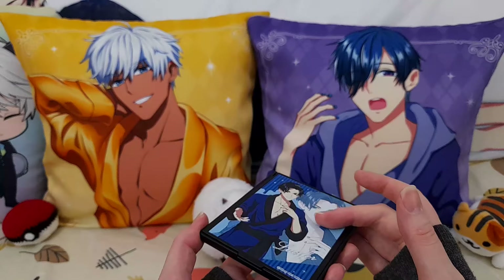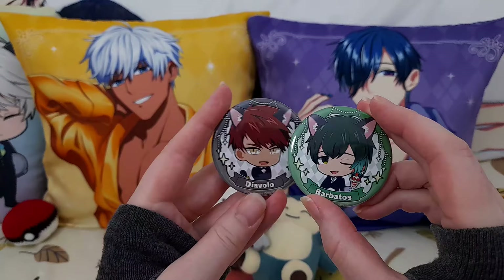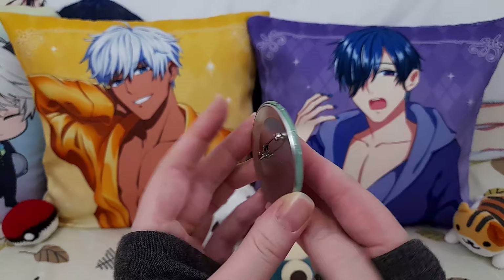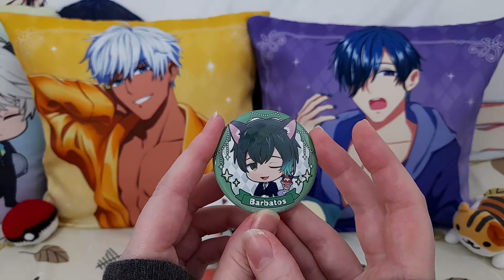We also have can badges. Again, these are the cat butler boys — I'm just showing you the quality. It's a good size. I guess people would pin these to their bags, but personally I like to put magnets on the inside of metal drawers to have them magnetized on display.